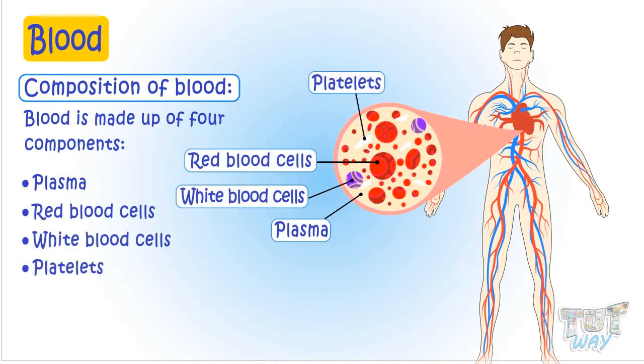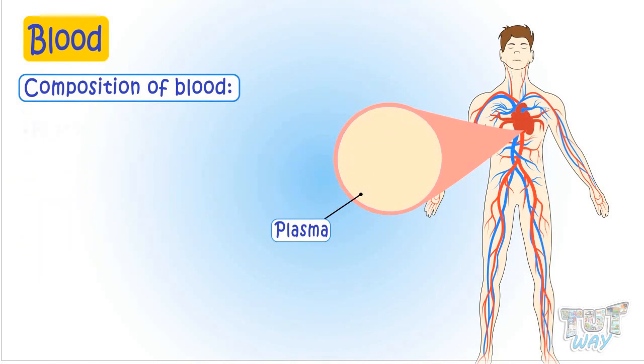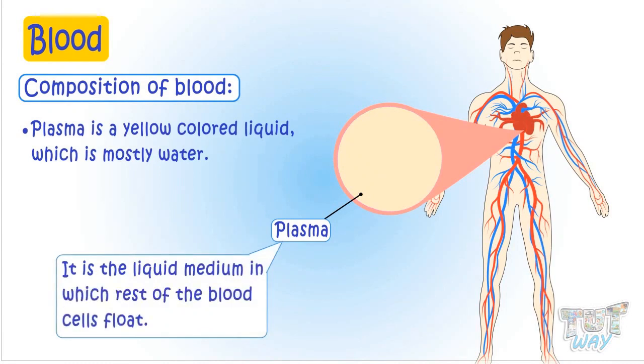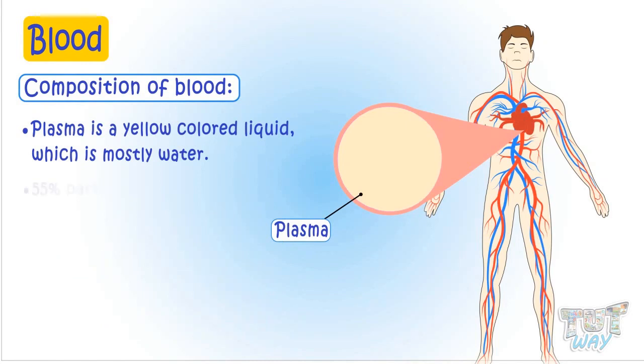Let's first learn about plasma. Plasma is a yellow colored liquid, which is mostly water. It is the liquid medium in which the rest of the blood cells float. 55% of the blood is plasma.